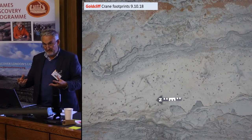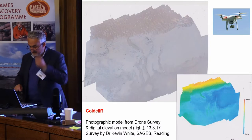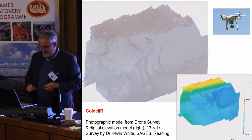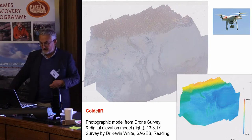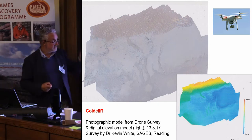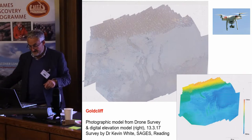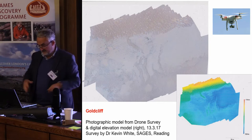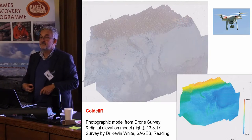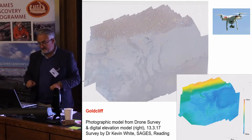Drone survey is absolutely transforming intertidal archaeology by creating the capacity to survey large areas very rapidly. This survey is of the area where we've been working on footprints for the last fifteen years, and we lacked an overall plan until last year when my colleague Dr Kevin White did this wonderful drone survey. It took about an hour and a half and established the base map for all our previous and subsequent work.